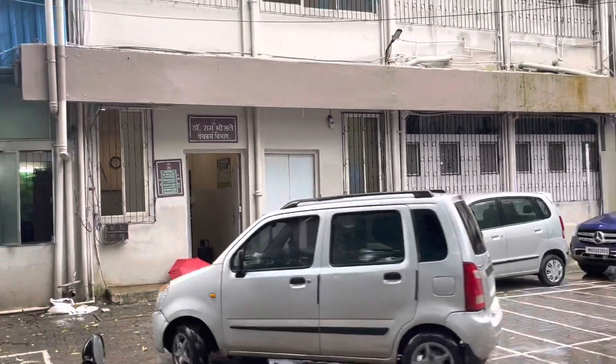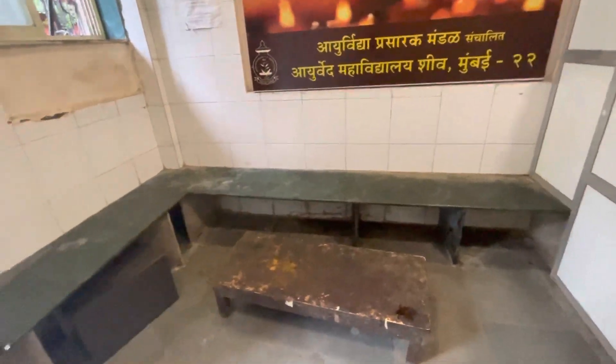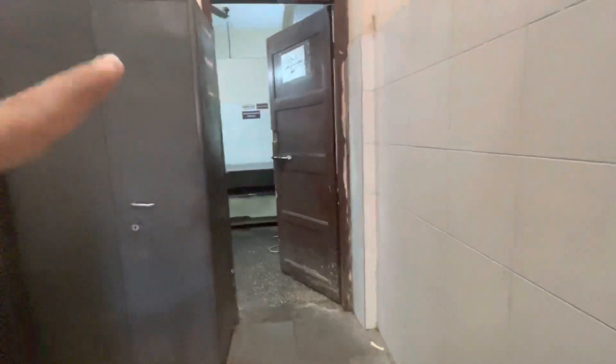You can see there are various Panchakarma procedures which are done here on an OPD basis, and there are specially designated areas for them. This is the Panchakarma center, and this is the female Panchakarma unit.